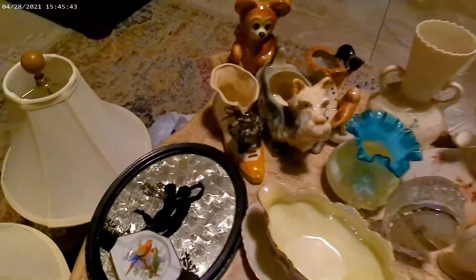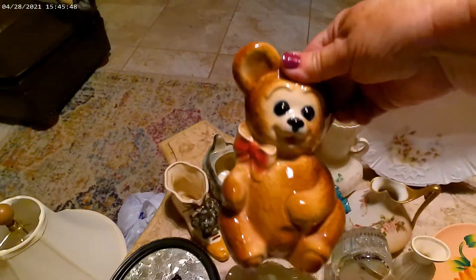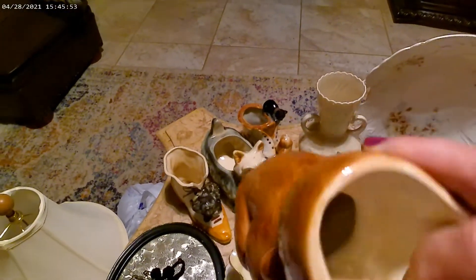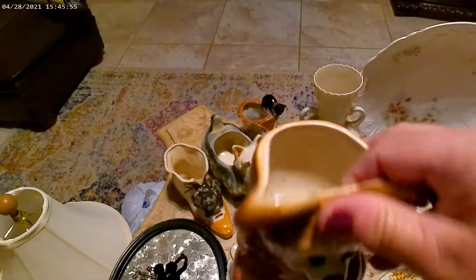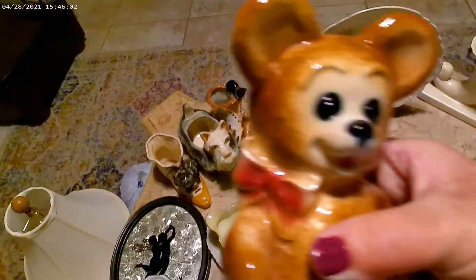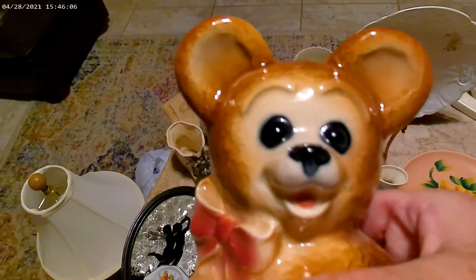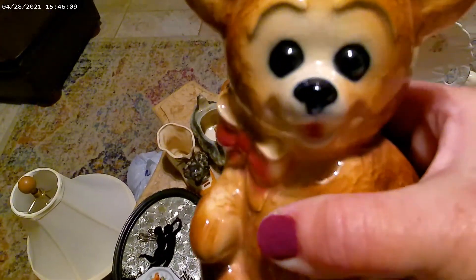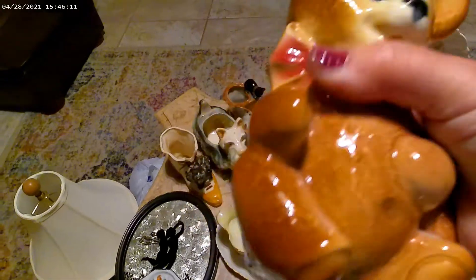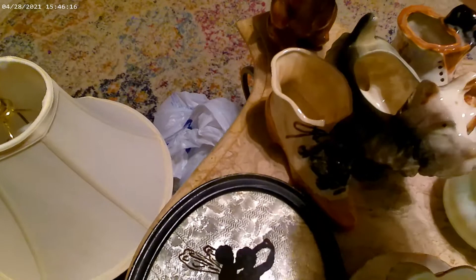I'll start with this little teddy bear planter, which I believe is made in Japan because all of these are actually made in Japan. They kind of show a lot of age with crazing close to his face — look how cute his little face is, it's precious. You can see a little crazing which is normal for its age.